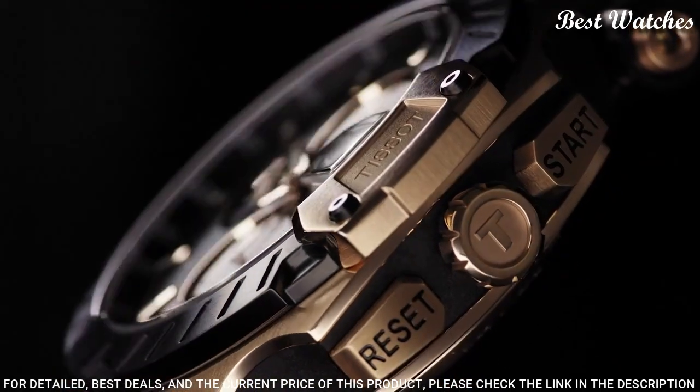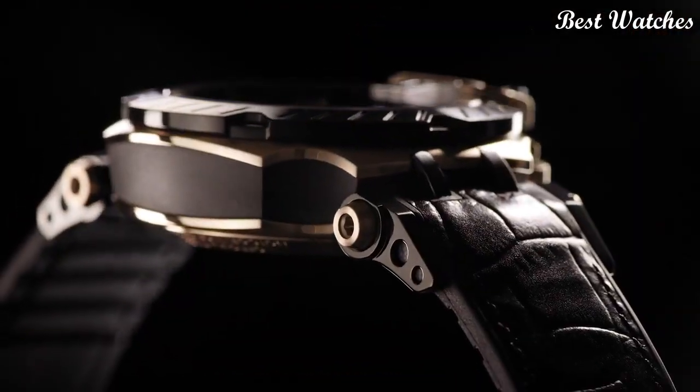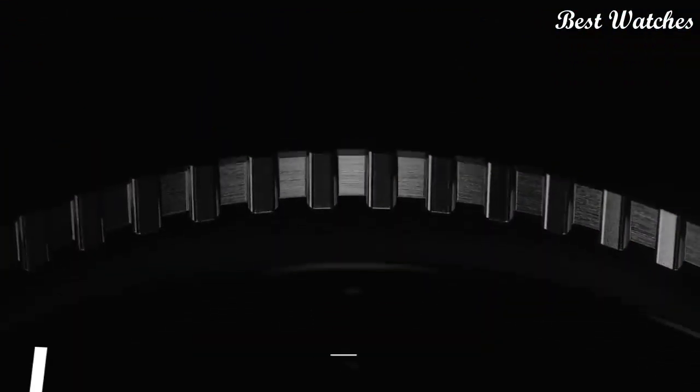Functions: chronograph, date, hour, minute, second. Swiss made.